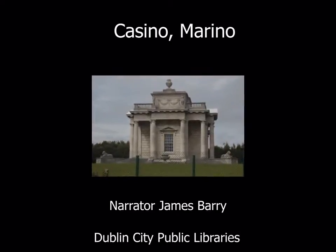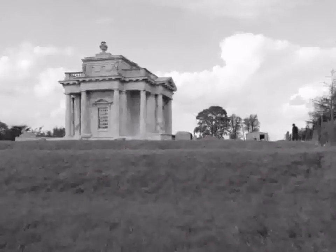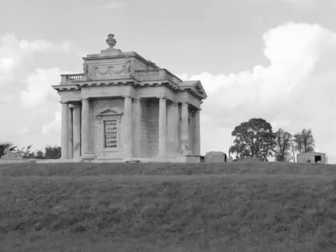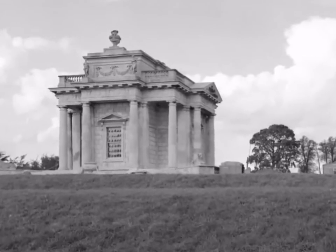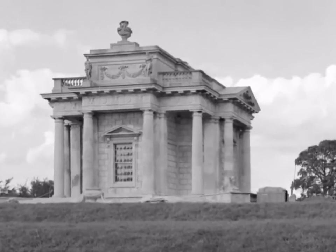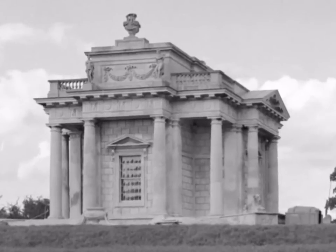Casino Marino. You might have heard that there is a casino in Marino, but this one is not of the gambling kind, and one could easily miss it because it is not on a main road. But when you travel on the Malahide Road northwards and look across the playing fields on the left just after the junction with Griffith Avenue, you can glimpse a white building on higher ground at the far end which looks like an ancient Roman temple. This is the Casino Marino.